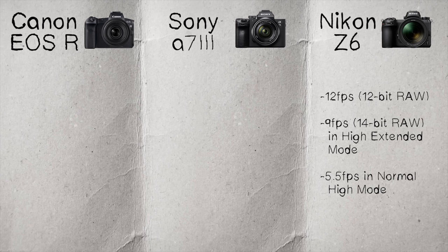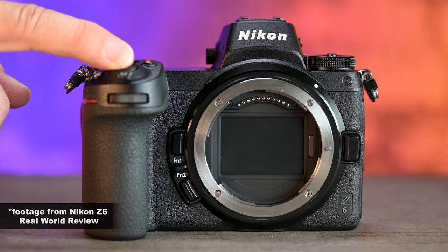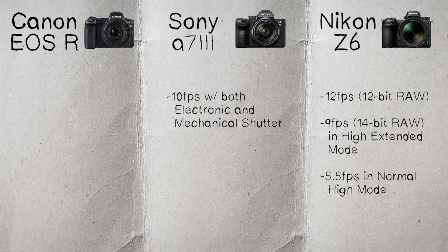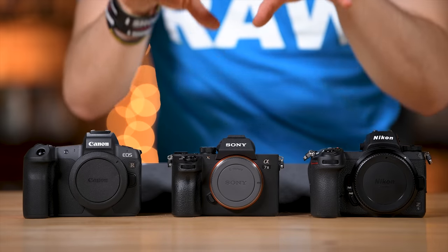Continuing on to frame rates. With the Z6, you're getting 12 frames a second in 12-bit RAW, 9 frames in 14-bit RAW in the high-extended mode, or 5.5 frames in the normal high mode. I personally shot this camera in the normal high mode at 5.5 frames a second, because in high-extended you don't get blackout — it's showing you a snippet of the image you shot before, making it harder to track subjects. With the A7 III, you get 10 frames a second with both the electronic and mechanical shutter at the highest bitrate, so you're not dumbing it down.